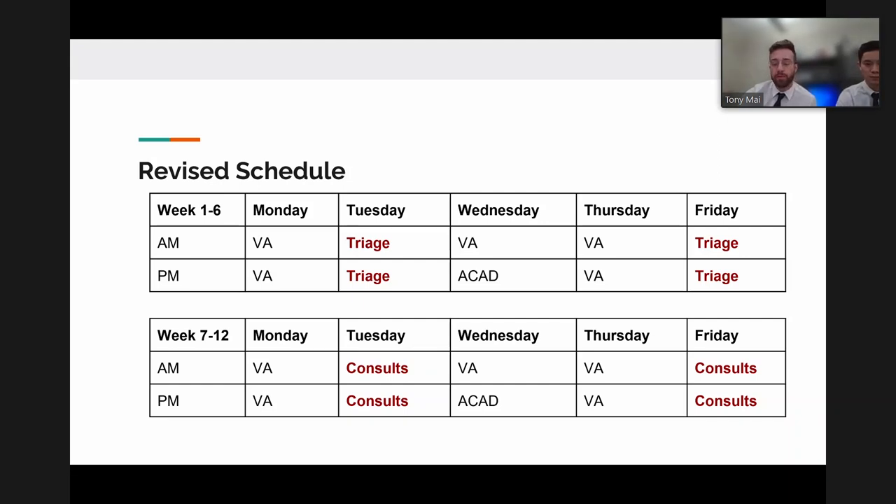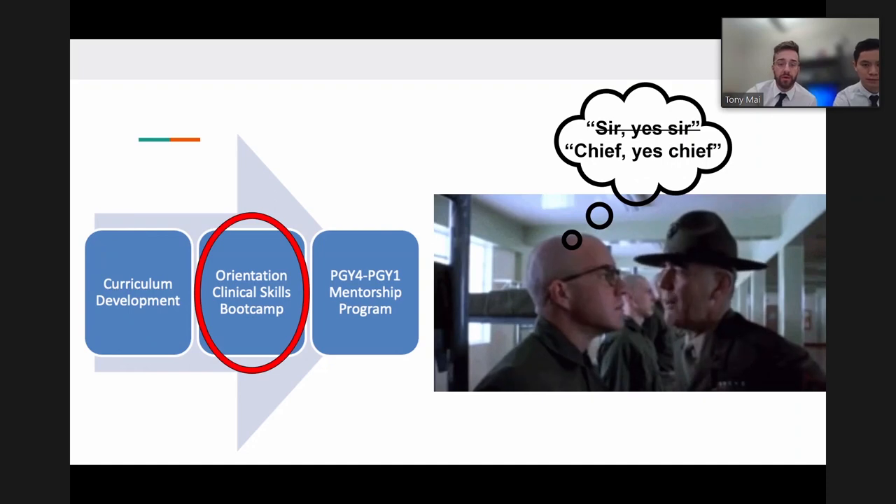In the second six weeks, every Tuesday and Friday will be on the consult service with the consult resident at Moran Eye Center, seeing patients with graded autonomy and ideally holding the pager independently by the end. The previous 'academic half day' is preserved, during which interns can go to the OR, shadow, study, visit different clinics, go to the wet lab, or work on research.